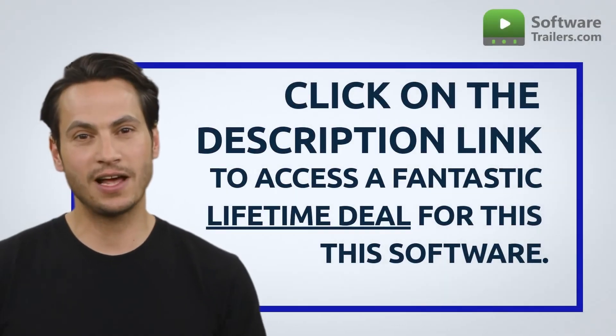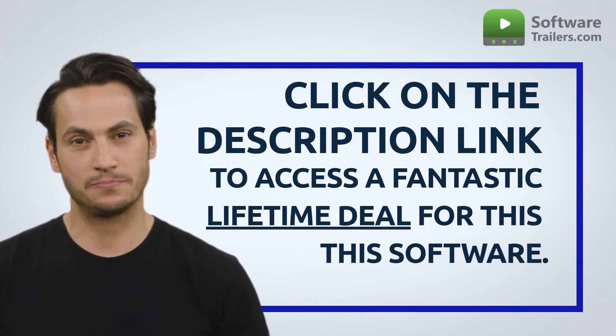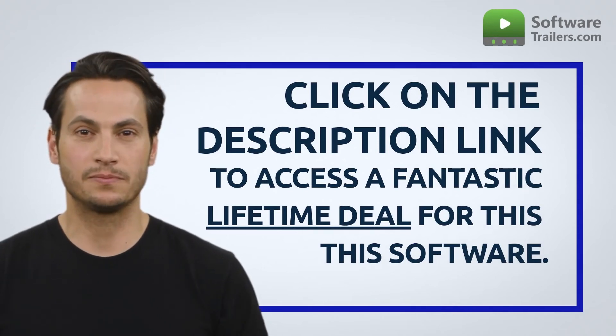If you are interested in acquiring this software, you can get a very special deal just by clicking on the link below. What are you waiting for? Try Noteworthy today!